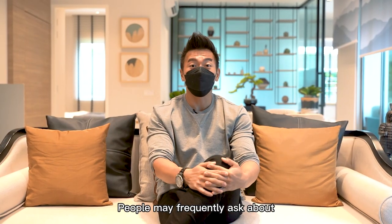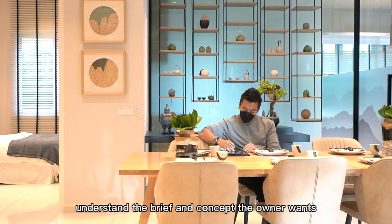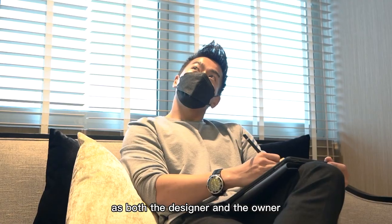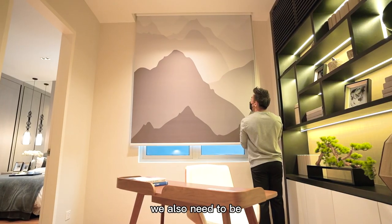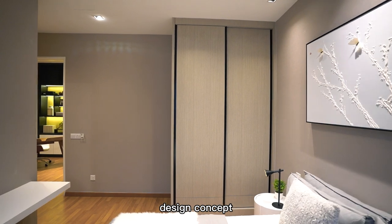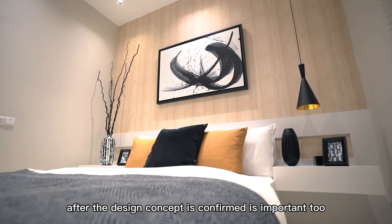People may frequently ask about what are the most important factors when it comes to designing a space. I think one of them is to understand the brief and concept the owner wants and to deliver it, as both the designer and the owner must have good two-way communication. Secondly is good space planning — in addition to functionality, we also need to be able to artistically bring out the intended design concept. Last but not least, material selection after the design concept is confirmed is important too.